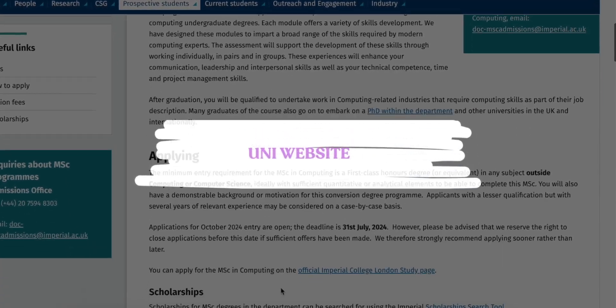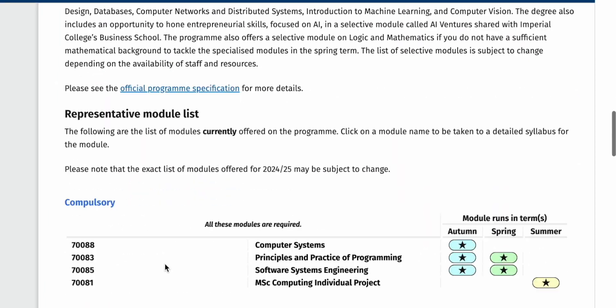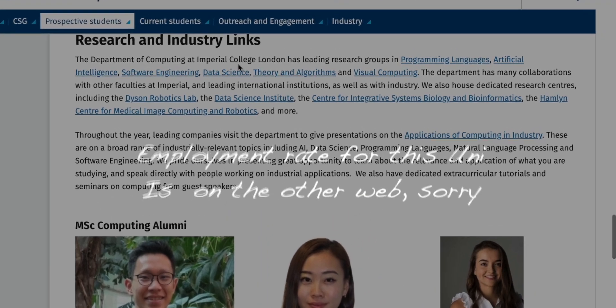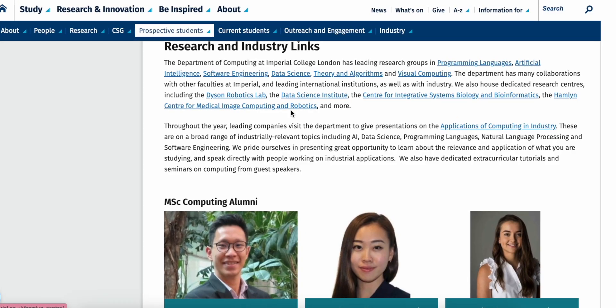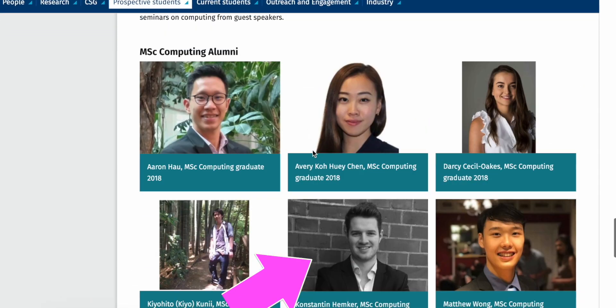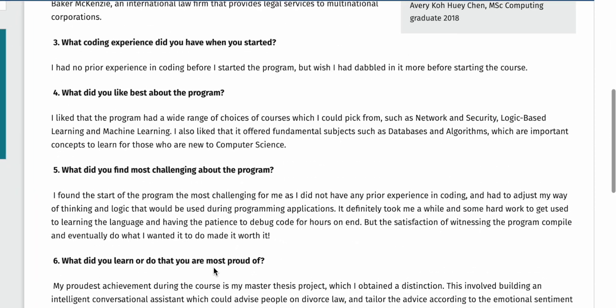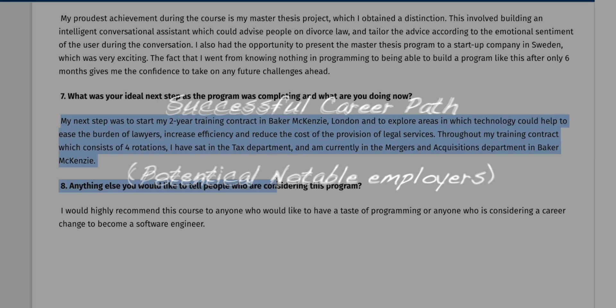The third way is the university website and their publications. Many universities publish annual reports on the destinations of their graduates, often including employment rates, sectors, and job roles. You can also look for case studies and testimonials from past graduates on the university's website, which often highlight successful career paths and notable employers.